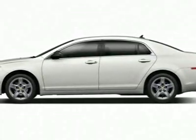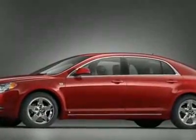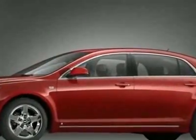Come take a look at this new 2010 Chevrolet Malibu 2LT. For your protection, this vehicle has a full factory warranty.